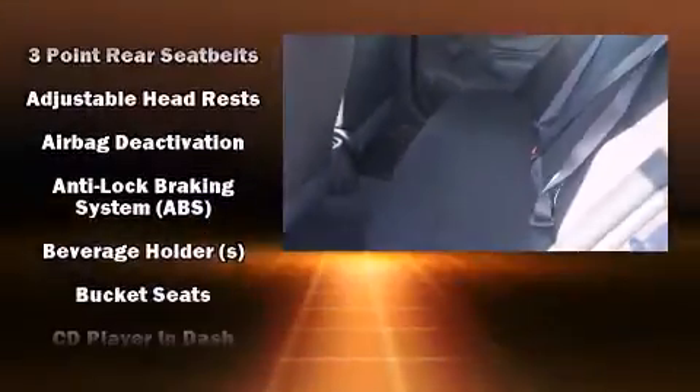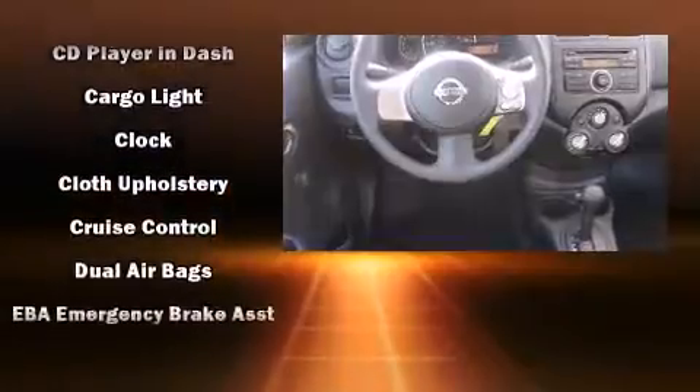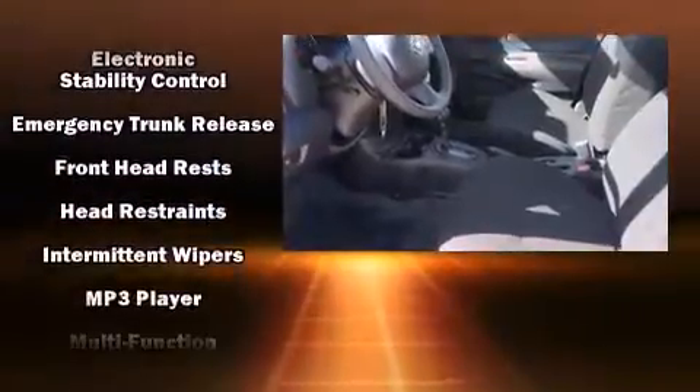Nissan infused the interior with top-shelf amenities such as a tachometer, a trip computer, and cruise control. Audio features include a CD player with AM-FM radio and four well-positioned speakers.